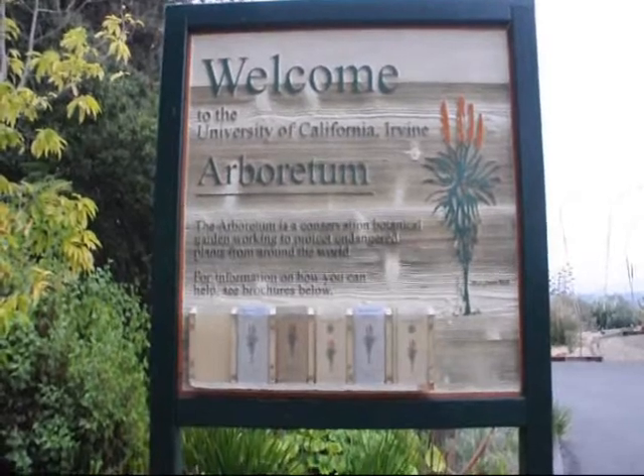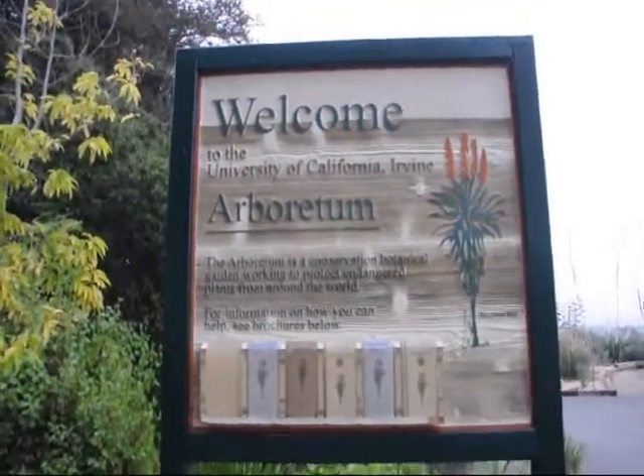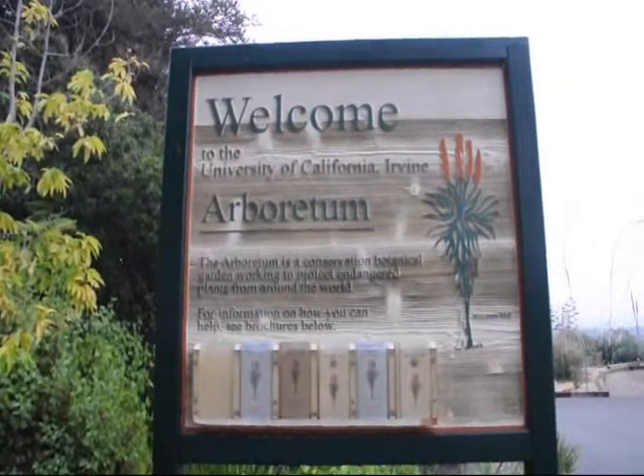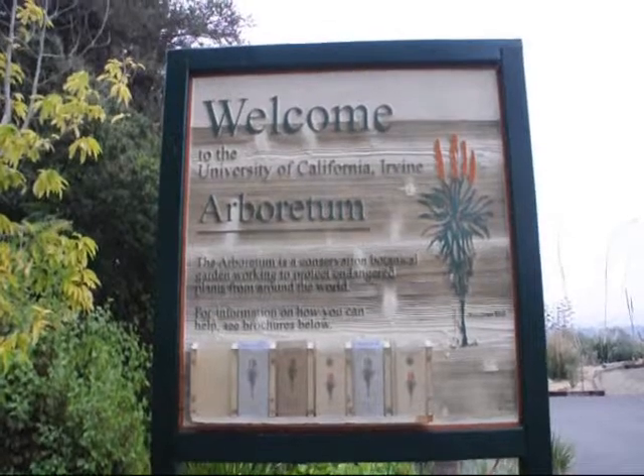Today I'm going to take some pictures of the Arboretum and post them up so you can see them. It's a conservation botanical garden in Southern California.